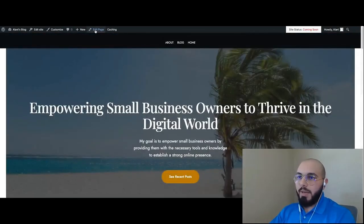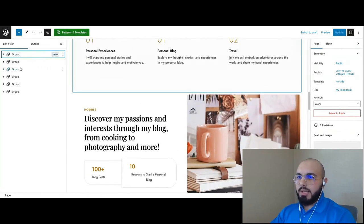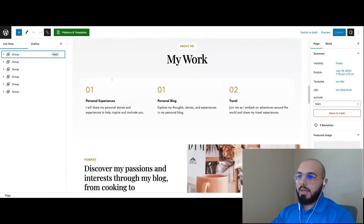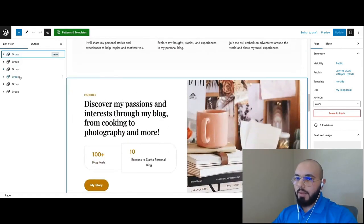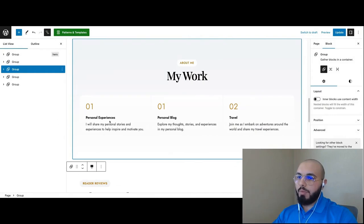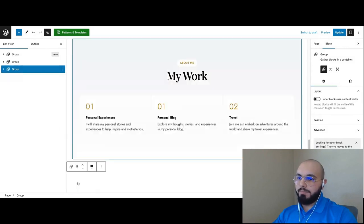Now we have the introduction section and the updated content section with Travel, Photography, and Sustainable Living. Since it's a new website I don't have a lot of content, so I feel like there are too many sections. For example, I probably don't have reviews yet. So I'm going to go back, click Edit Page, open the document tree, and remove some of these groups. I'll hover over groups to identify them by the border highlight, then click the three dots and Remove Group for the ones I don't need — like the reviews section and a couple of others.